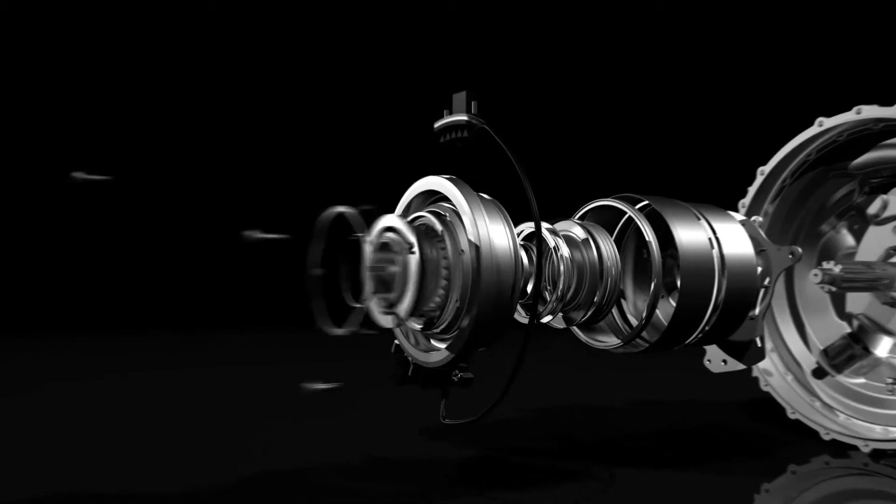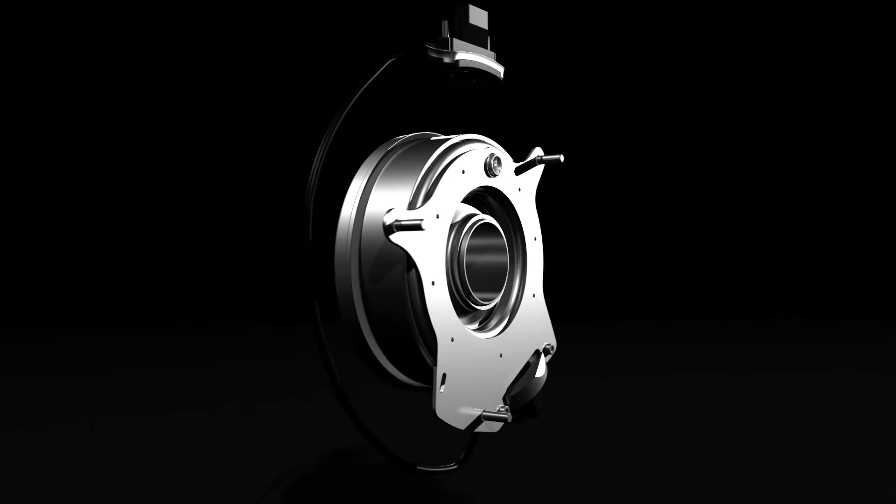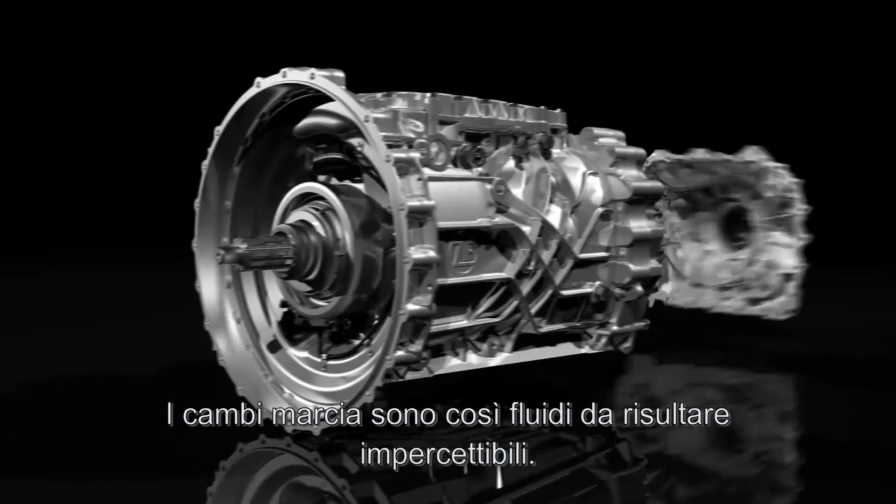Maximum comfort and lightness are guaranteed by the clutch actuation with concentric slave cylinder. Gear changes are so smooth, they go unnoticed by the driver.